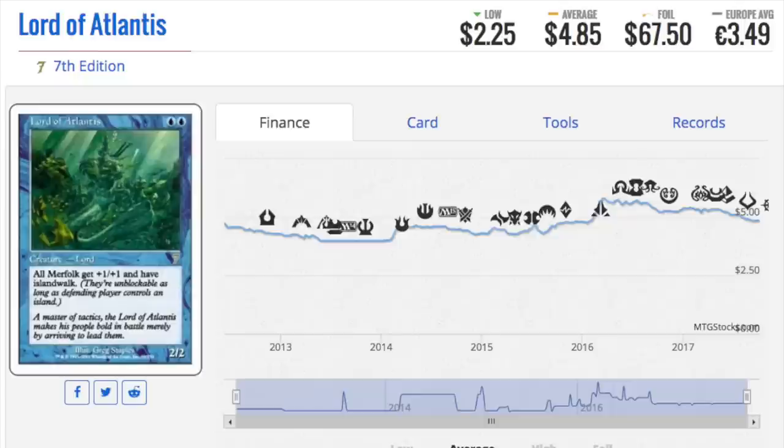Moving on — Lord of Atlantis. I recently owned this card and sold it to Strike Zone Online for about $25-$30 when it was going for $40-$50. It's a beautiful foil, but it's hard to move unless you have four copies. The person who wants this is a very specific buyer with a Merfolk Legacy deck who cares about conditioning. It just sat in my binder forever until Strike Zone at GP Houston bought it.